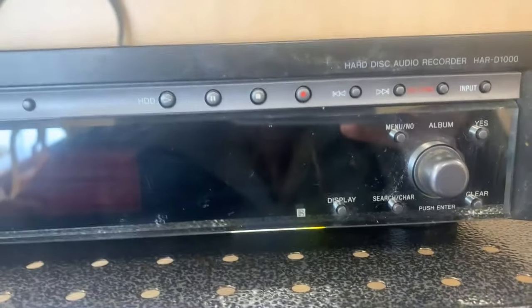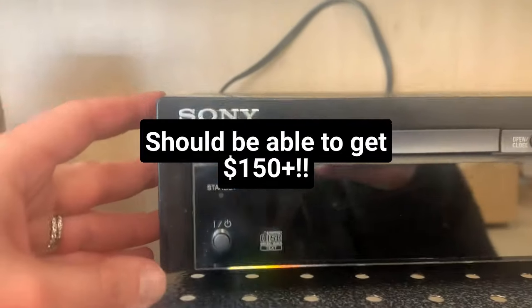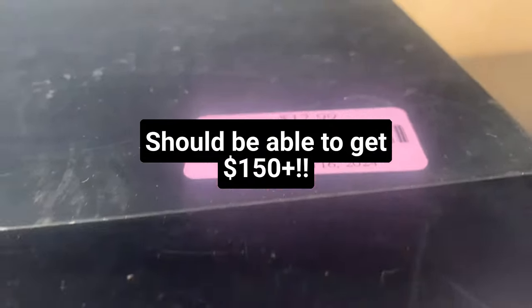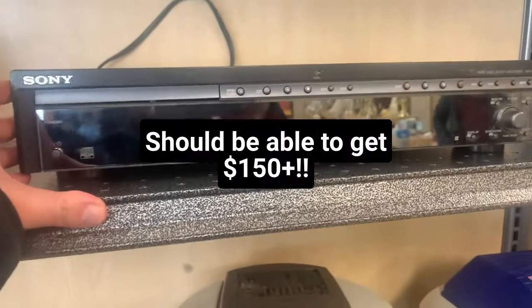Found a nice Sony hard disk audio recorder. I think this is probably going to be a winner, especially at $12.99. Sonys are great to sell — this looks like it could be a good one.